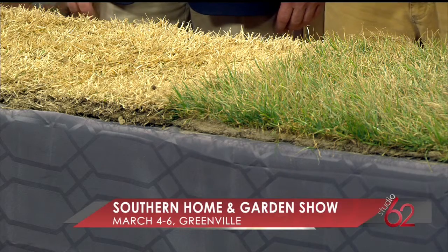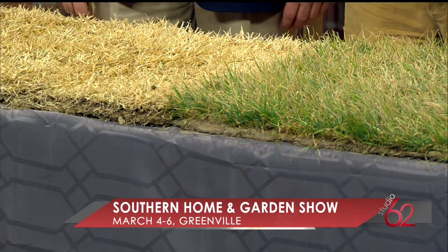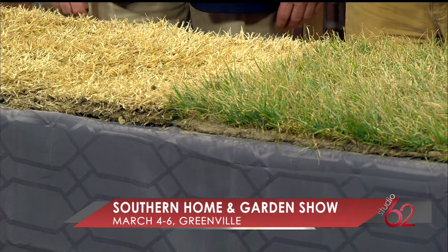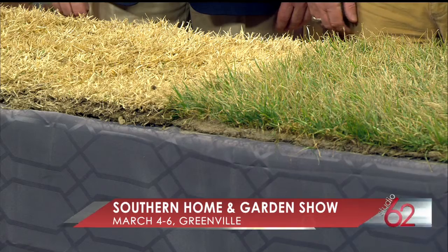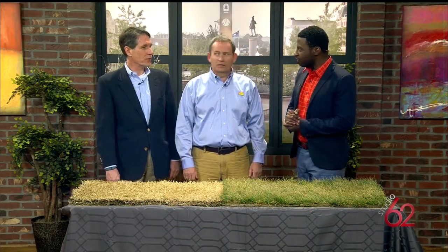Spring is almost here, and for a lot of you that means changes to your home or getting your garden in shape, and there's a show you must check out this weekend. Here to get us ready for the Southern Home and Garden Show: Michael Day along with Carolina Fresh Farms. Thank you so much for being here with us. Appreciate it, thank you. You guys excited? Yes we are.